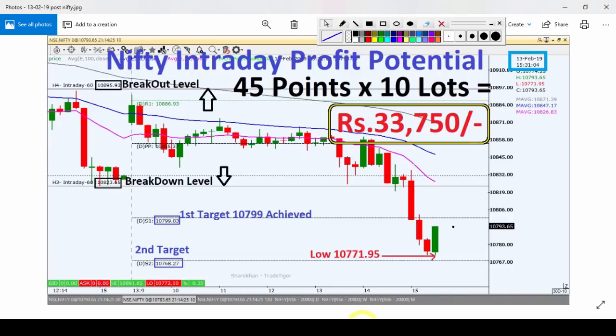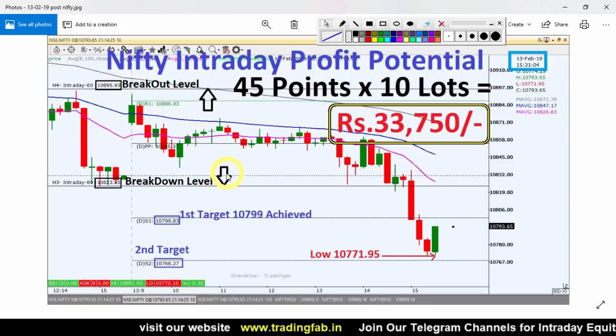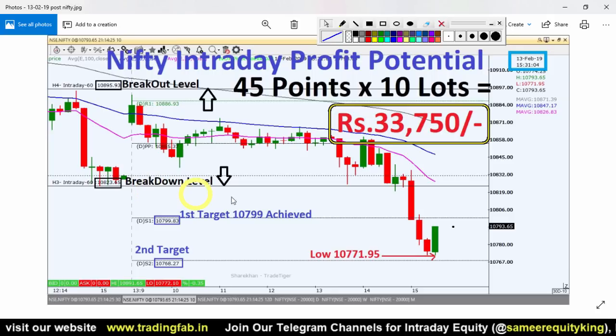This is a picture from 13th February 2019 after market hours. If you didn't see our video, now you will. Our breakout level was 10,895, and if we moved towards the south, the breakdown level was 10,823. This is a 10-minute chart. The Nifty index vertical line shows the right side of candlestick data.